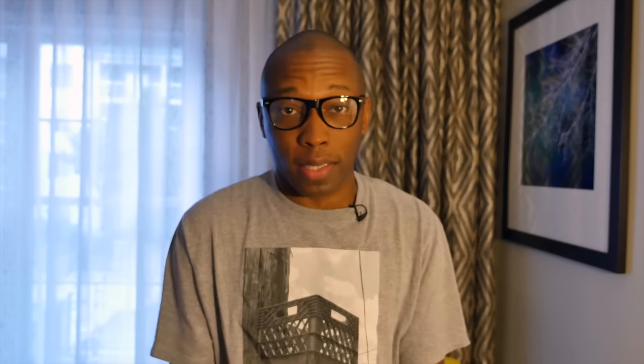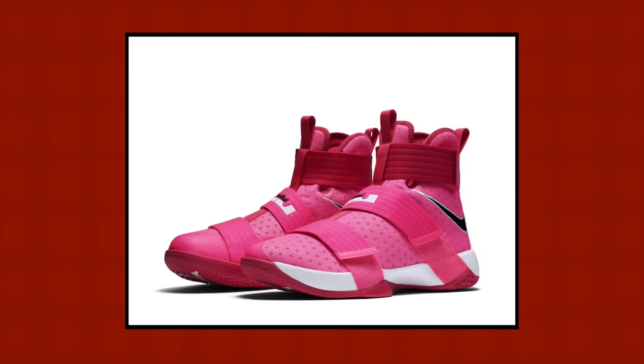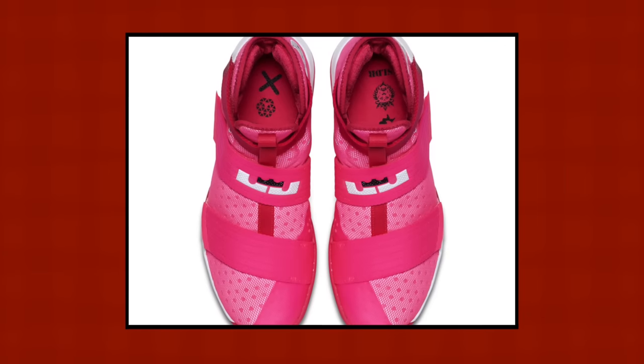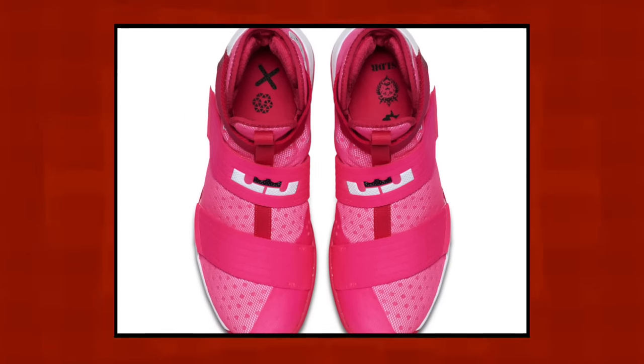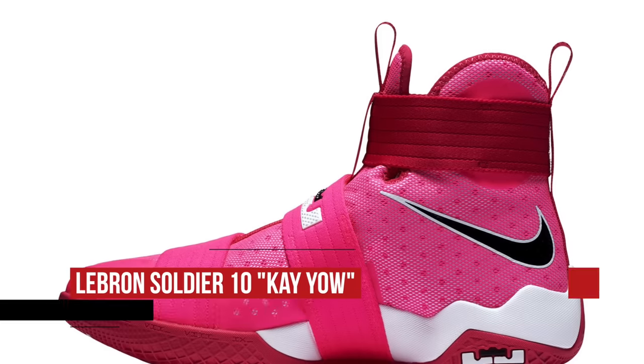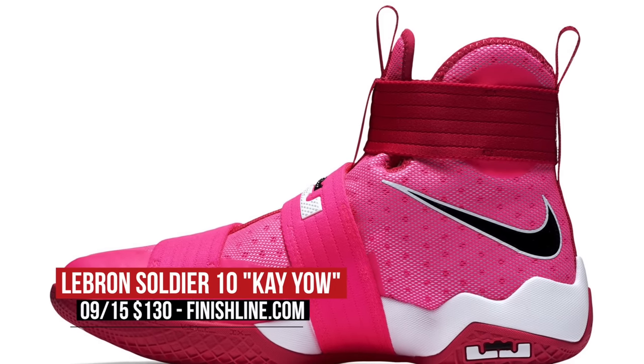Today has a ton of stuff releasing that people have been talking about for weeks. First up is the LeBron Soldier 10 K, created to benefit the Cancer Foundation. This pair is dipped in all pink and will come in both men's and GS sizes. If you've been watching LeBron this week, you know he pretty much rocked the Soldier 10 overseas for his tour. You can grab these over at Finish Line right now for $130.